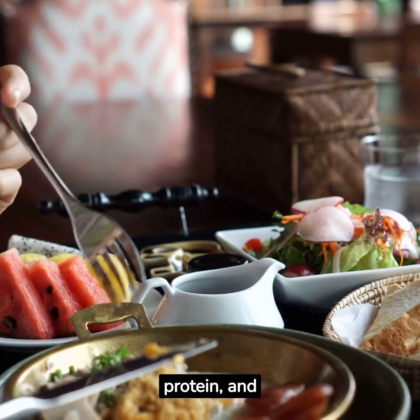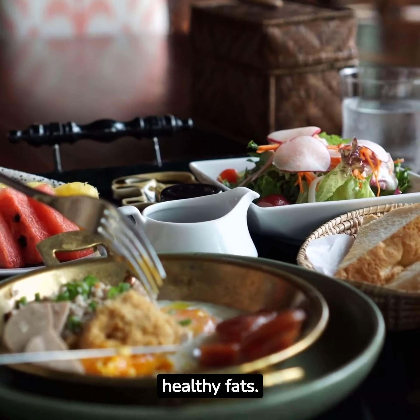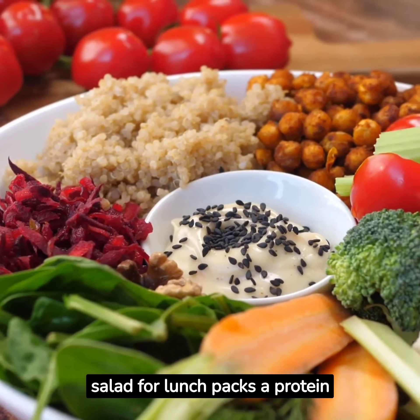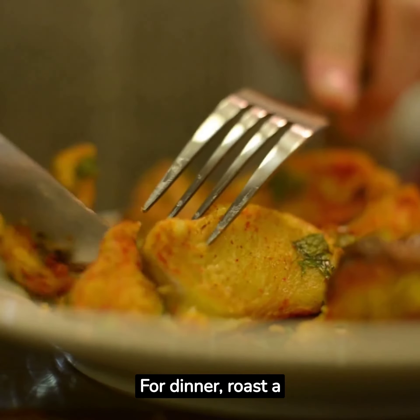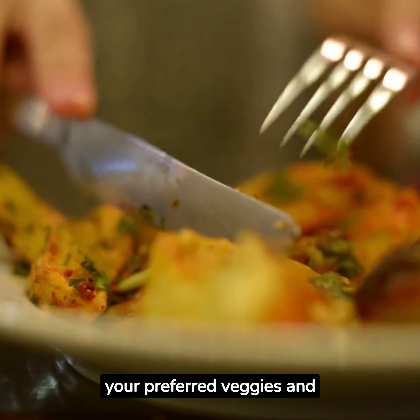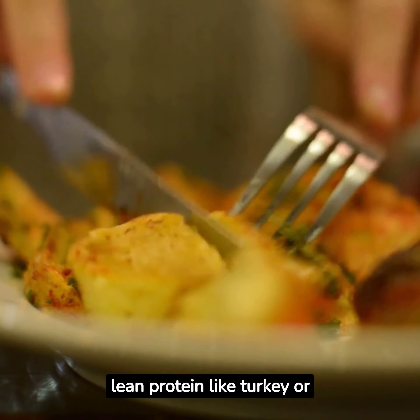Kick off Friday with a banana and almond butter toast — a great balance of carbs, protein, and healthy fats. A quinoa and black bean salad for lunch packs a protein punch and is deliciously filling. For dinner, roast a sweet potato and fill it with your preferred veggies and lean protein like turkey or chicken.